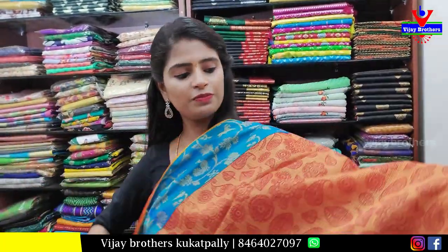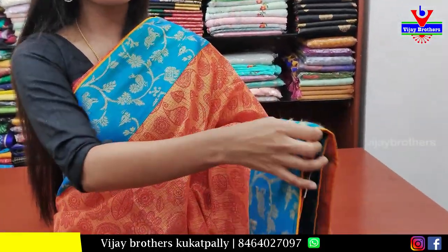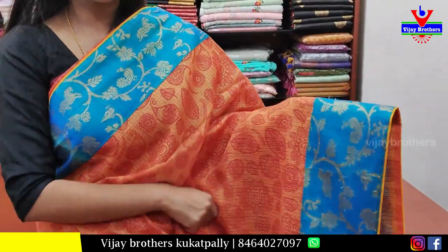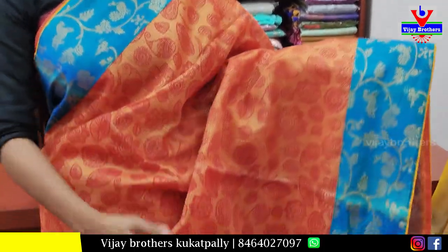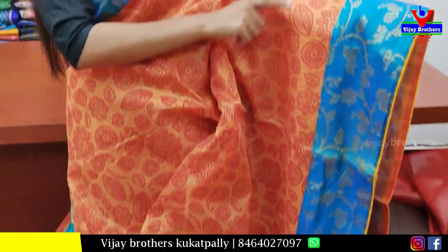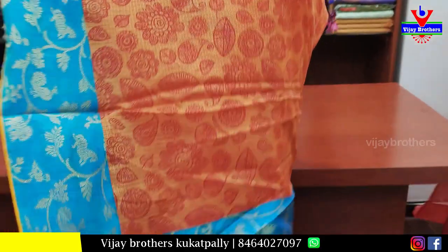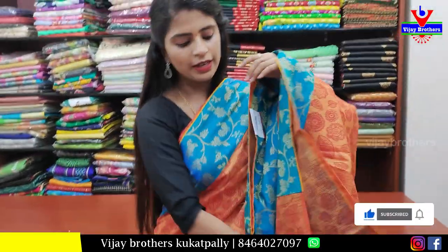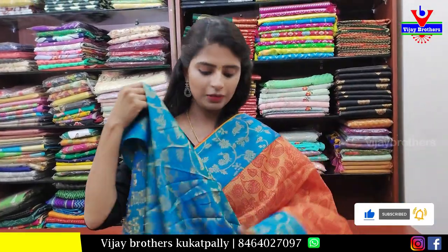Next, we will see our Kota sari. Orange and blue combination. Border is blue strap border with golden zari weaving, floral and creeper pattern. Body part is printed — mangoes, rudraksh leaves. Running pallu with 3-size border and blouse. Beautiful blouse — same border, same blouse as you can see. Price ₹950.